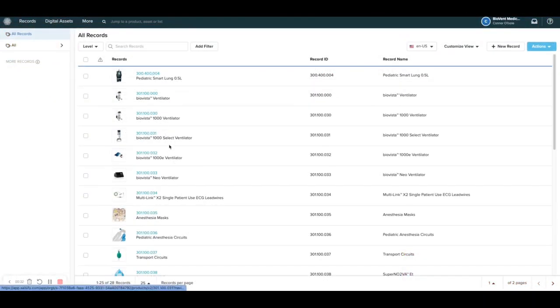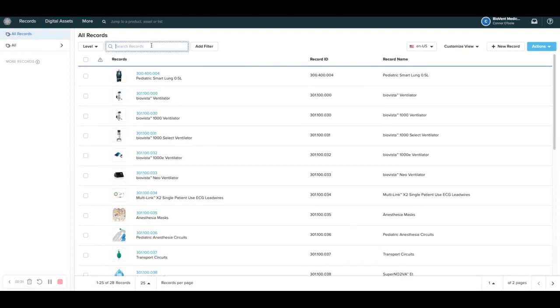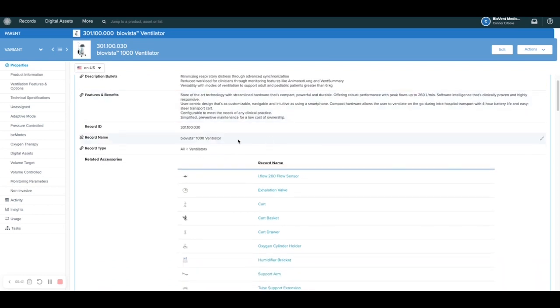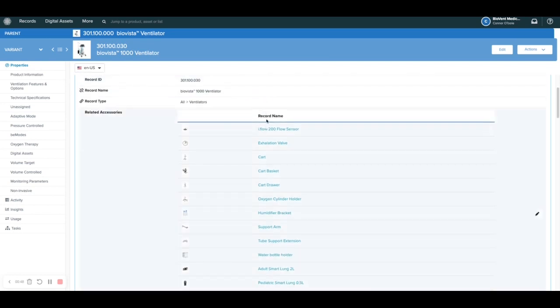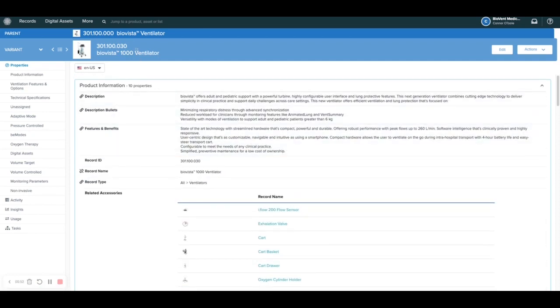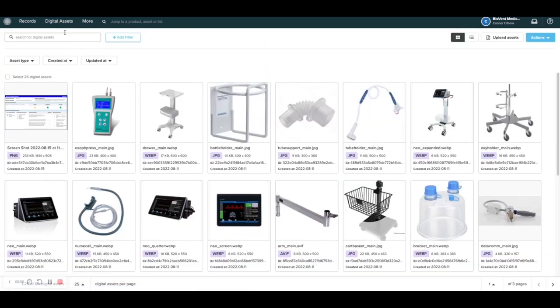So we have this really good-looking product list page that we can scroll through, we can search, we can filter, we can click into a product record and view its data. You see all of our data from the spreadsheet is beautifully displayed here — it's accessible and it's very searchable. Anything related is its own product record that we can click into. We have parent-variant relationships as well, so that we can save on duplicate data storage. We have a dedicated space for digital assets. And all of this can be controlled by Salsify's workflows.